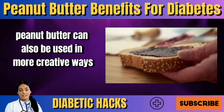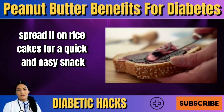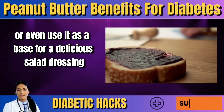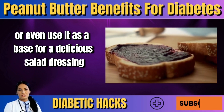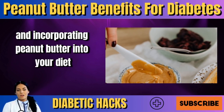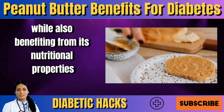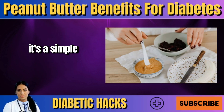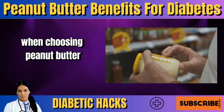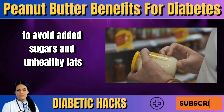Peanut butter can also be used in more creative ways. Spread it on rice cakes for a quick and easy snack, mix it into yogurt for added flavor and protein, or even use it as a base for a delicious salad dressing. The possibilities are endless. When choosing peanut butter, opt for natural or unsweetened varieties to avoid added sugars and unhealthy fats.